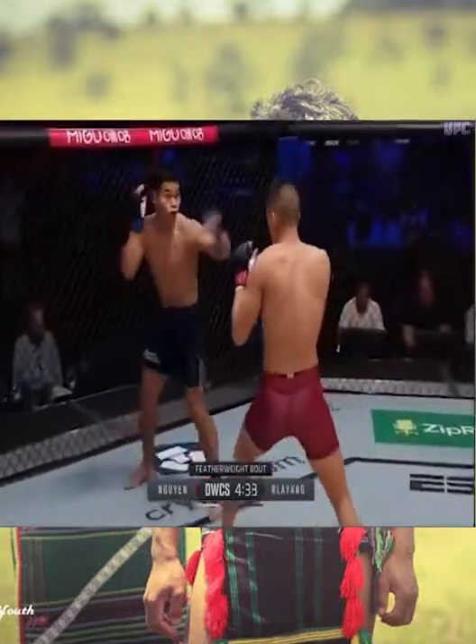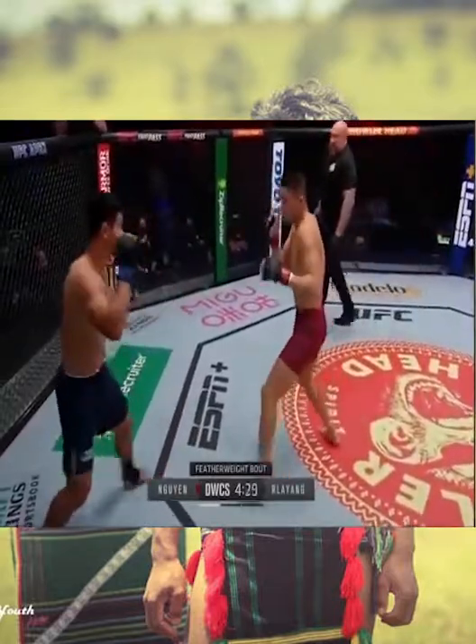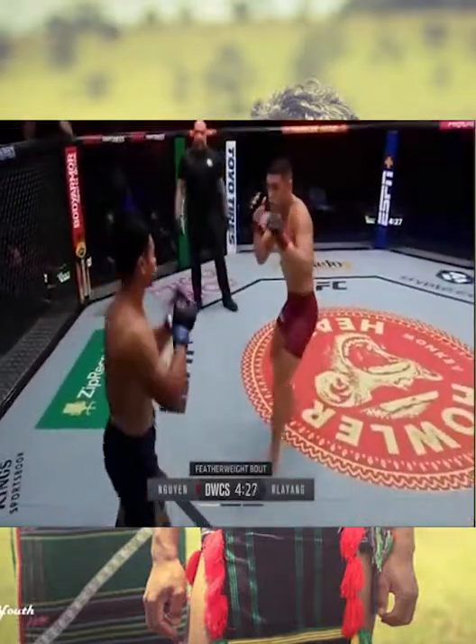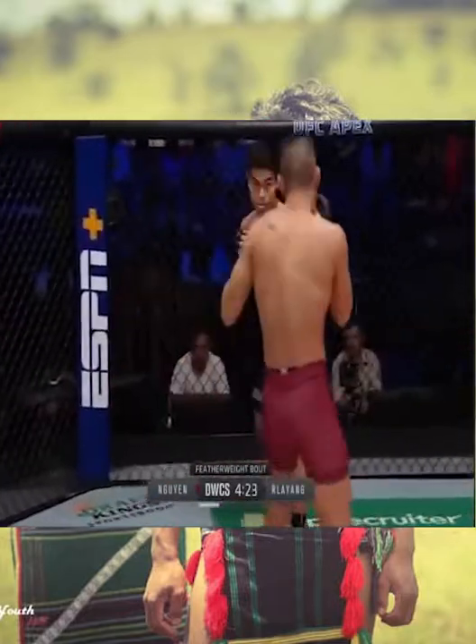The way that he holds his guard does leave him open to punches, but it also allows him to throw those punches from strange angles that you're not used to seeing. And that 8-inch reach disadvantage — that's going to be hard to deal with tonight.